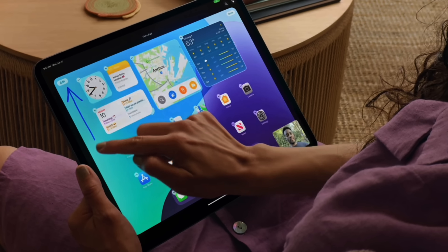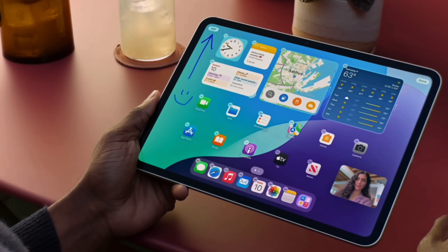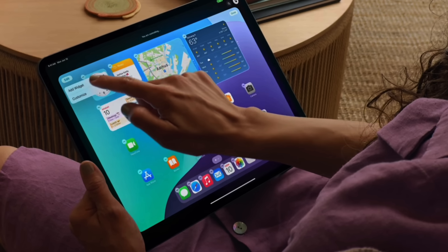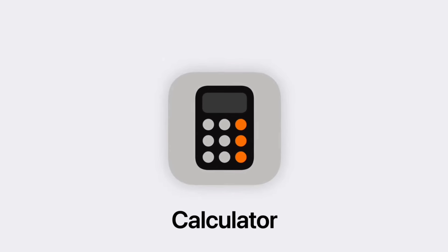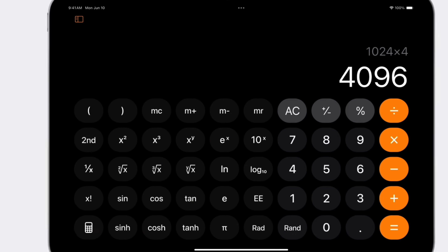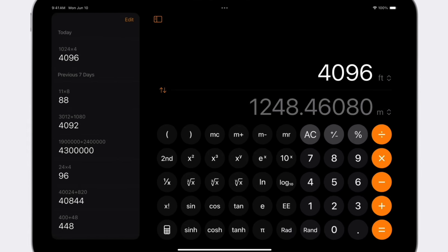SharePlay got a brand new update where you're able to now share your screen with somebody else and let them control it via their iPad. So if you need to walk your mom through something or teach somebody how to use the iPad, you can not only take control but also draw and point things out so people can do it themselves. And finally, drum roll — we got a calculator app for iPad, which I'm going to do an entire video on. Apple reinvented the calculator and brought it to iPad the way they should have long ago.